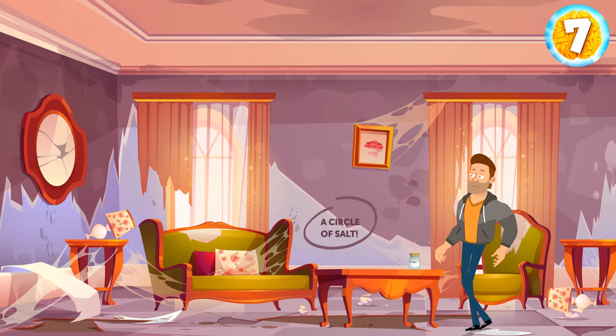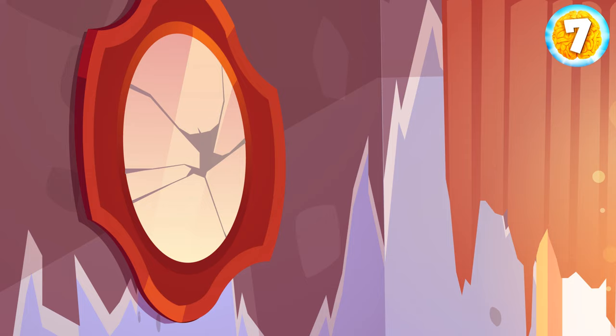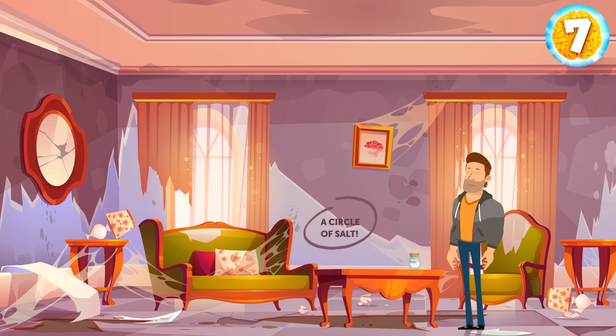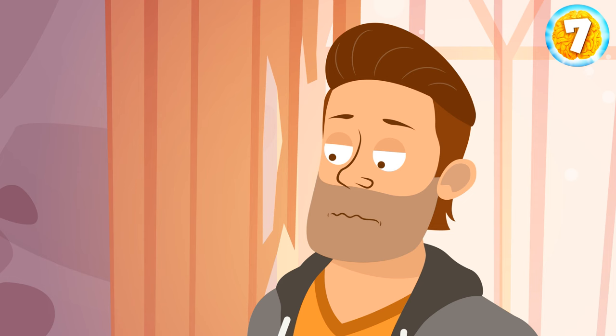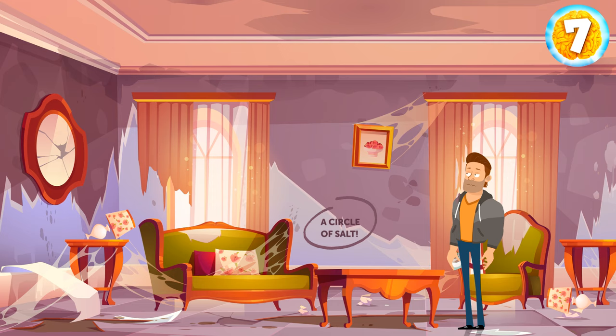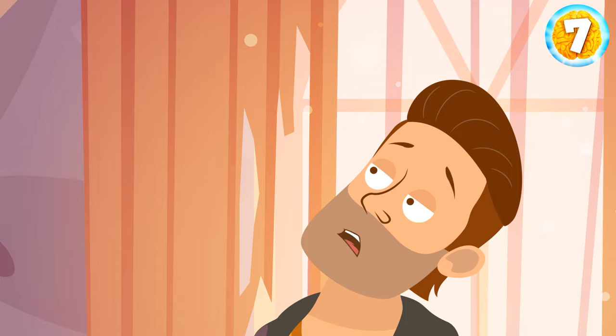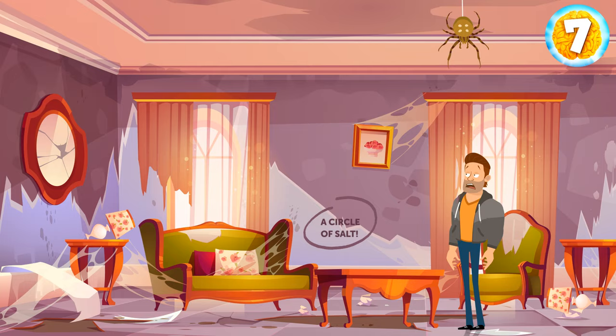You're back in the castle and step into a small room. There are cobwebs everywhere and a lot of garbage on the floor. You can see a jar of salt on the table and a note on the wall. It says: a circle of salt. You decide to take the jar just in case. At this point, a slippery, viscous liquid starts dripping onto your shoulder. You look up and see a big spider descending towards you on its web.